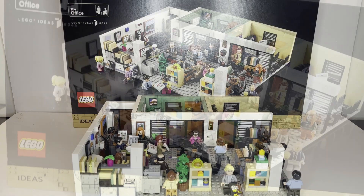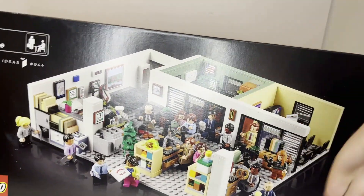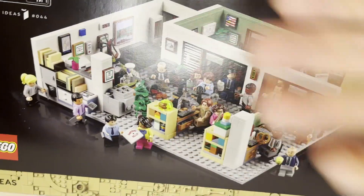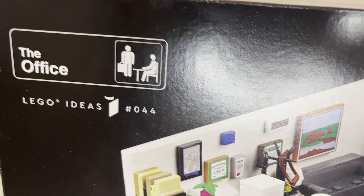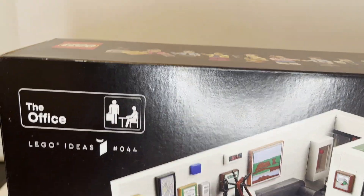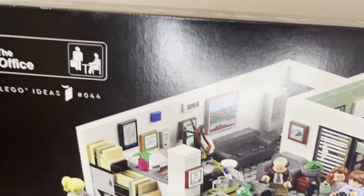Let's kick off this review, starting with the box. The box has the typical 18-plus black outline with the set right in the middle, kind of having a nice glow coming through. You can see the set number, the part number, and this is LEGO Ideas Set number 44. This was designed by a fellow LEGO fan, submitted onto LEGO Ideas, and chosen as a set, which is always great to see.